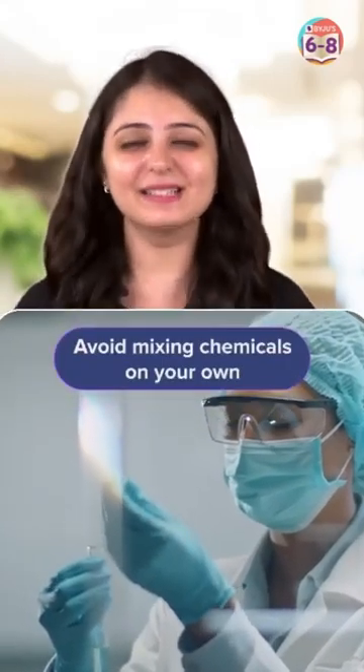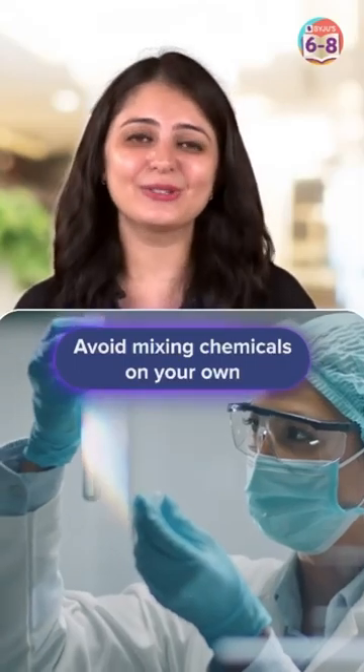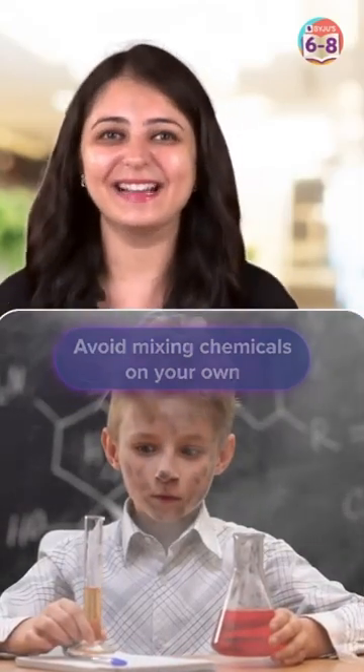3. Avoid mixing chemicals on your own. Never mix chemicals unless the procedure instructs you to do so. Incompatible chemicals can react dangerously when combined.